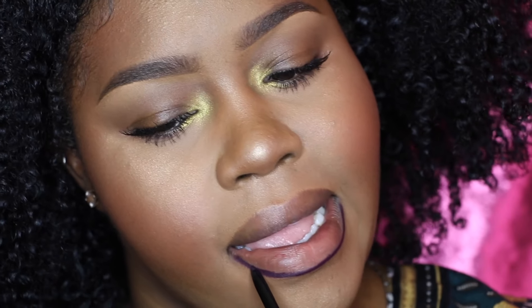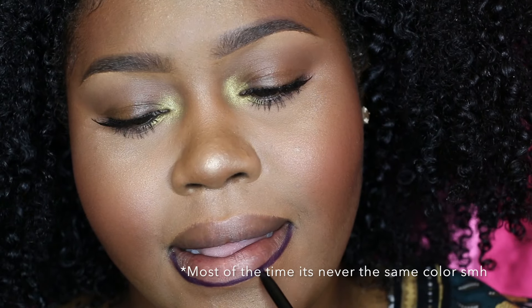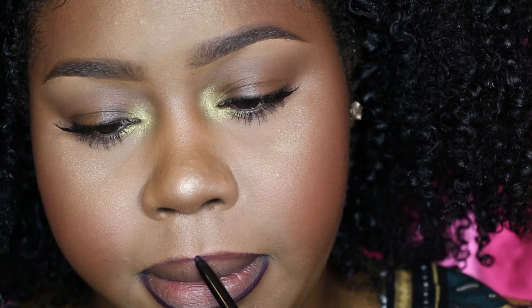And then I go into picking a lip liner. I usually pick a lip liner that is a shade or three shades darker than the lipstick that I'm wearing, so it can contour your lips.